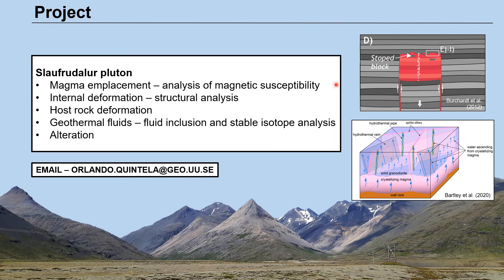Here we want to study deformation related to magma emplacement and will focus on the internal structure of the pluton using analysis of magnetic susceptibility. We want to study the role of magmatic intrusions in sourcing fluids to geothermal systems. Compositions and sources of fluids will be analyzed using fluid inclusions and stable isotopes.